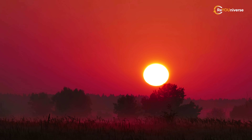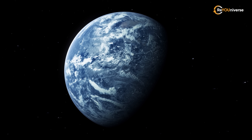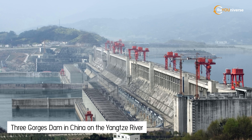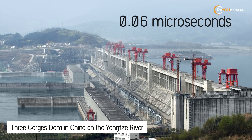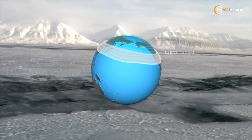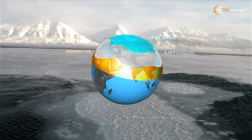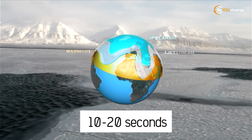Let us think about the length of the day. It can seem that day length is unrelated to melting — however, global warming could affect the rotation of the Earth. The giant Three Gorges Dam in China on the Yangtze River only slowed the rotation of the planet by 0.06 microseconds. When the glaciers melt, water will be pulled from the poles toward the equator due to the Earth's rotation around its axis. As a result, the Earth may slow down and the day will become longer by 10 to 20 seconds.